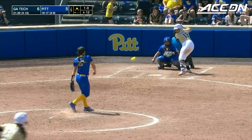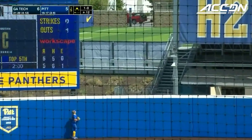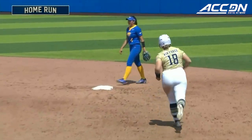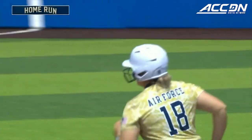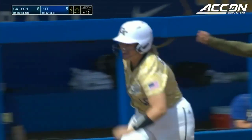And just like that at a moment's notice, things can change — as this one's crushed to left center field and that is gone. Sarah Beth Allen crushes it and Georgia Tech now takes a two-run lead.